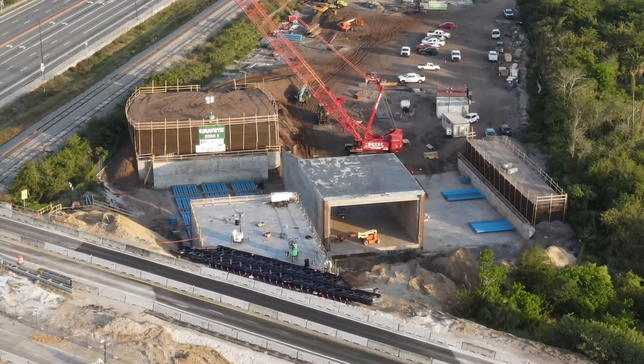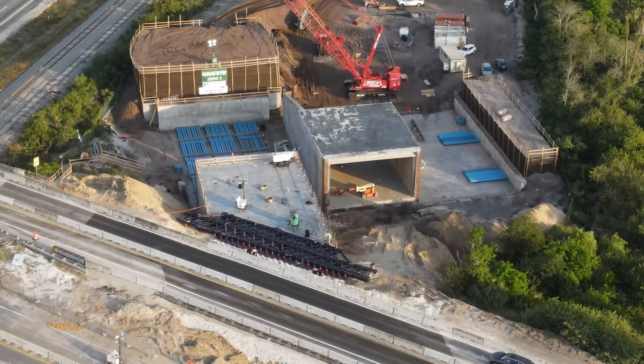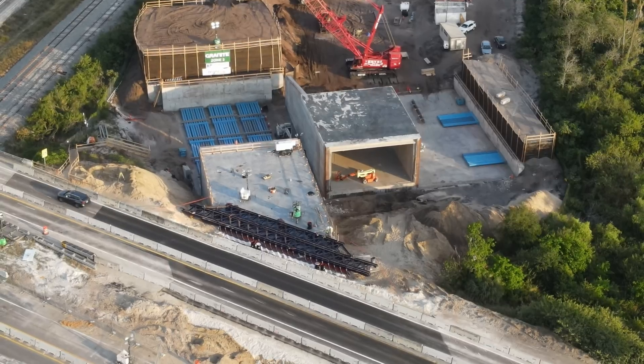That will bring us to the end of this update. Remember to follow the social media pages for daily updates on the construction progress until the next video on the installation.